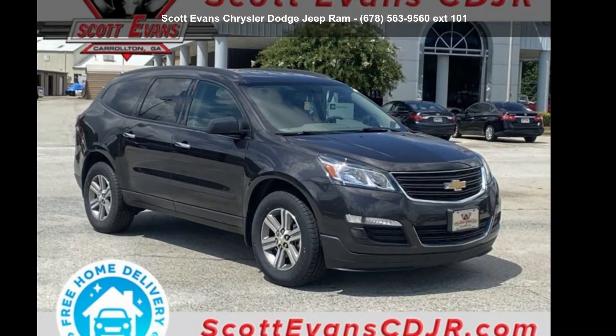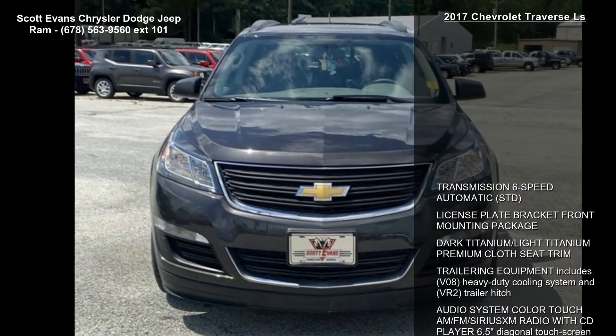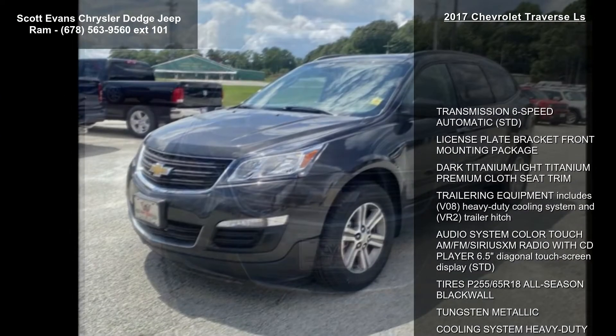Arrive in style with the Chevrolet 2017 Traverse LS. If you are looking for a first-rate auto, this one could be yours today.